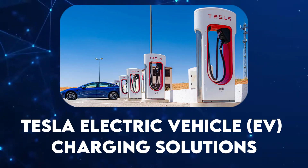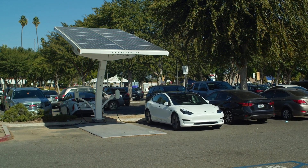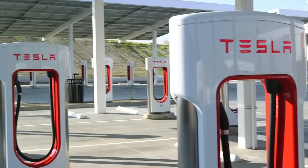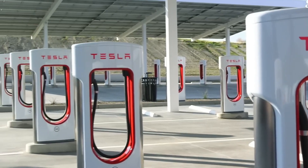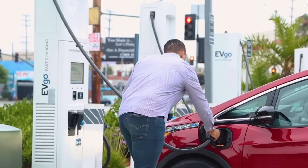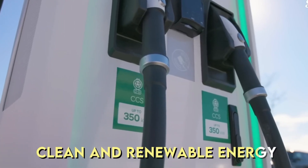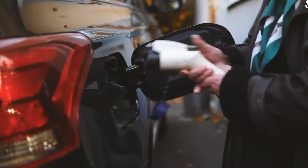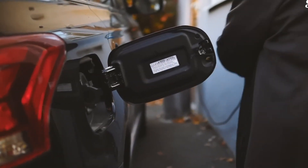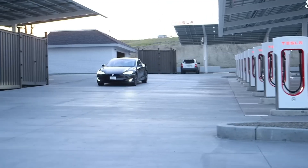Tesla Electric Vehicle (EV) Charging Solutions. In a world where electric vehicles are becoming increasingly prevalent, Tesla offers comprehensive EV charging solutions. These charging stations seamlessly integrate with the Tesla smart home ecosystem, ensuring that your electric vehicle is powered by clean and renewable energy. Tesla's Supercharger network provides fast charging capabilities, making long-distance travel with an electric vehicle more convenient than ever.